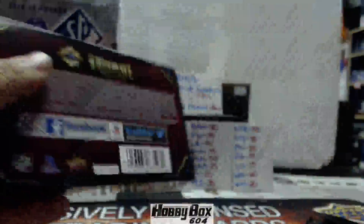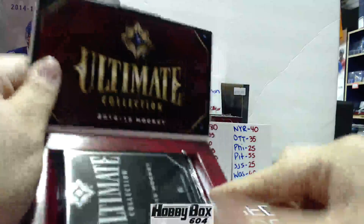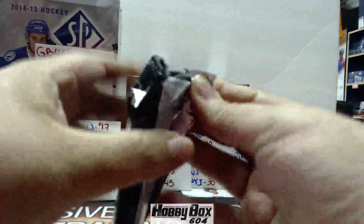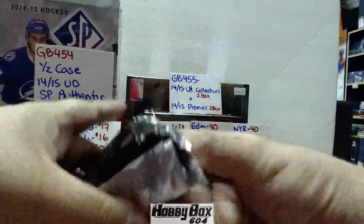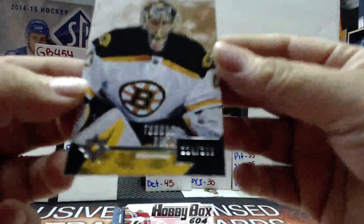Good luck, everyone. Here's that pack, empty box. And we have a Tuukka Rask, Boston Bruins, out of 299.